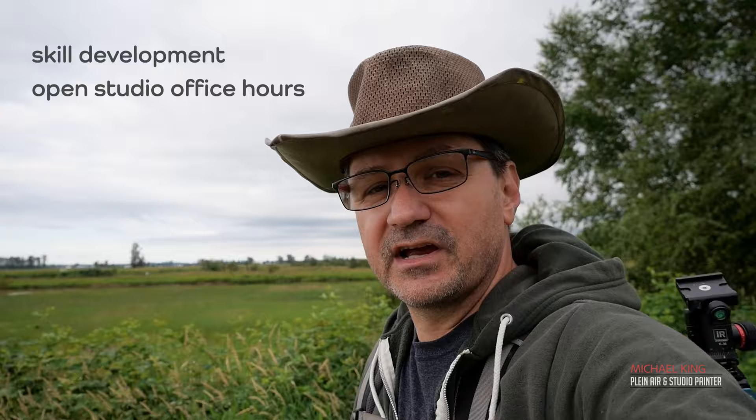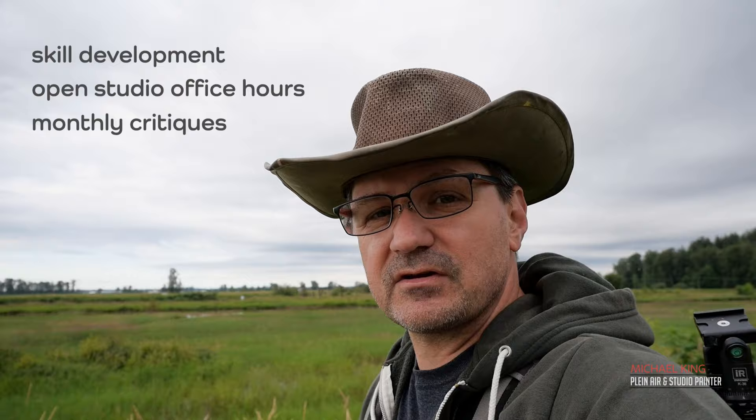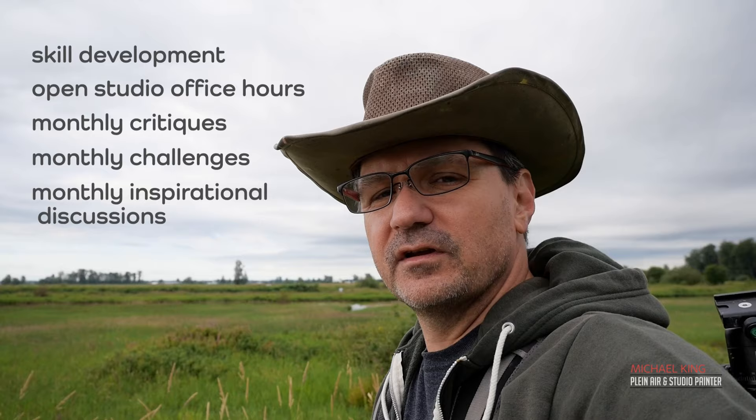I want to introduce you to my new venture called Artful Minds. It's intended for artistic development and growth — essentially for artists who really want to take their artwork to the next level. We do skill development exercises along with open studio office hours where you can ask me anything. We also have monthly critiques where you can get up to two paintings critiqued every month, monthly challenges, and monthly inspirational discussions with artists from around the world. Check those out at community.artfulminds.ca, or if you're interested in joining, visit artfulminds.ca.